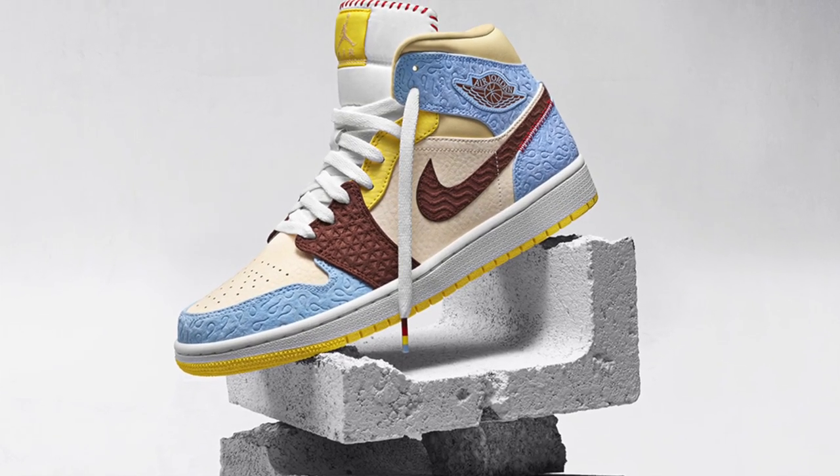Hey, what is up guys? Adjacent is back. Today we're going to be talking about the brand new Air Jordan mid that is coming out next Saturday, which is November 30th. This one is a collaboration with Mason Chateau.